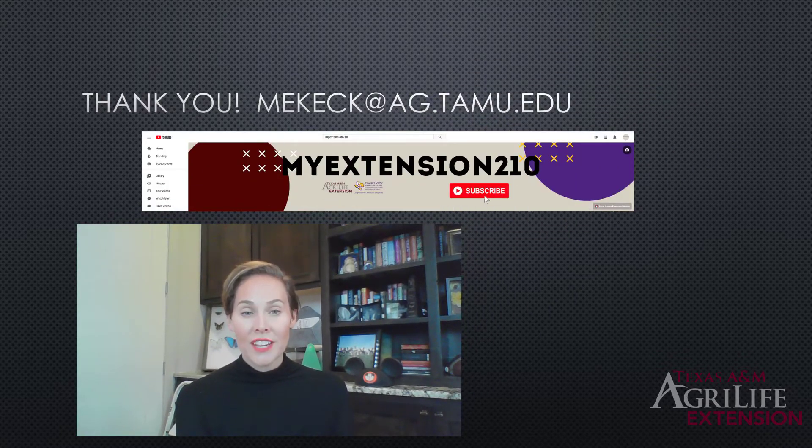Thanks for joining us for this week's weekly webinar. Hopefully you learned about venomous spiders and are a little less afraid of them. It's good to know we only have two types of venomous spiders in Texas. There are many more venomous animals beyond spiders, so don't worry about them too much and enjoy the spiders in your landscape. Be sure to check out our other webinars on YouTube, my extension 210, and join us for live weekly webinars every Wednesday at noon.